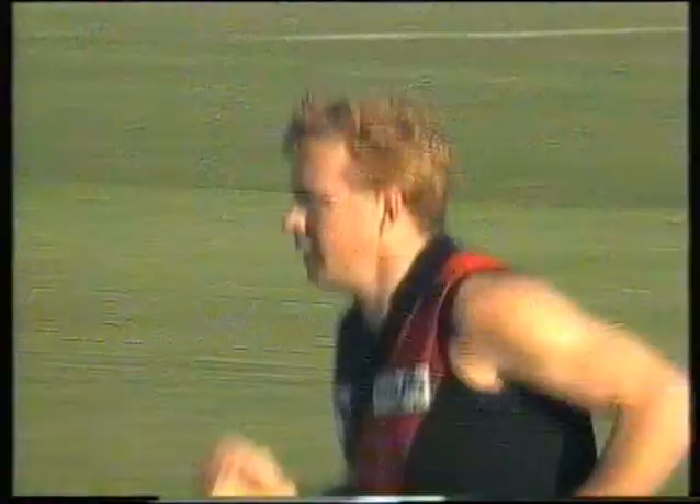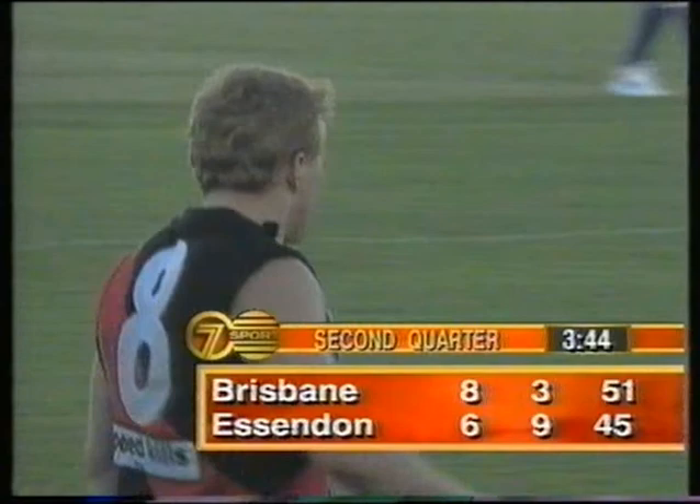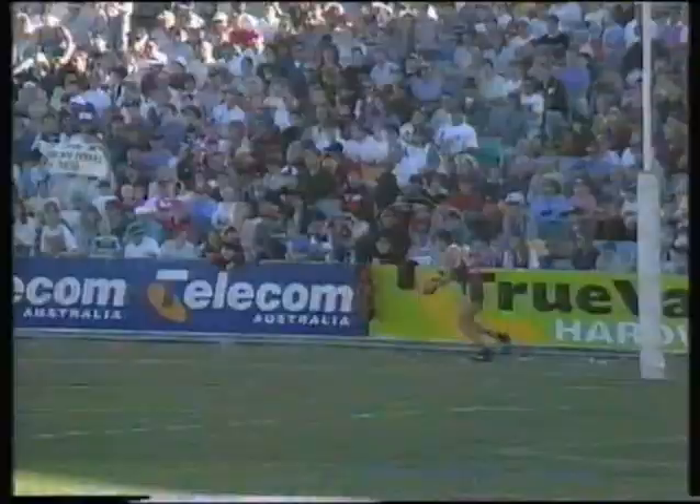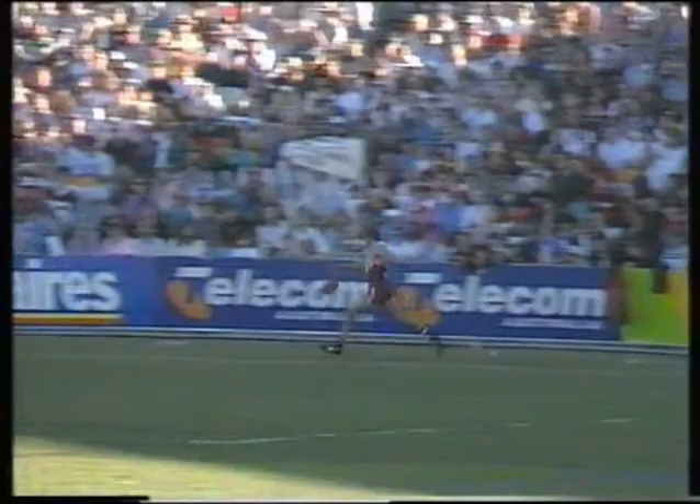Well he's been off target this year, hasn't he — that's a terrific waving by Buick but he's normally would settle those Gerard. With the score line at six-nine, it's fifteen scoring shots to only eleven. Here's Martin Leslie in the back pocket — one of the many players to have come from Port Adelaide to the AFL.